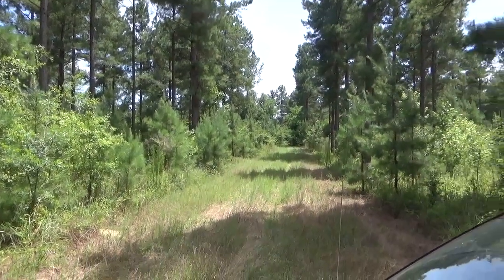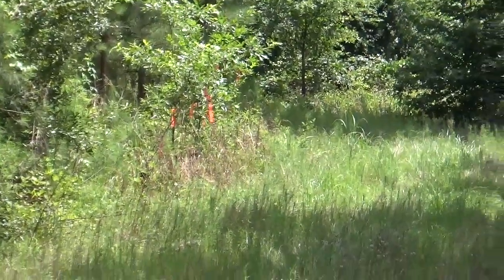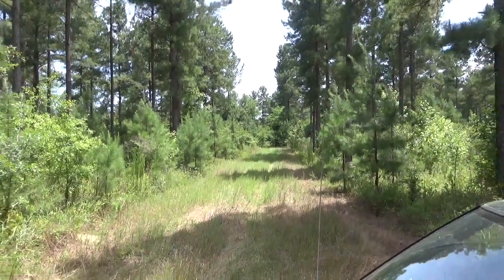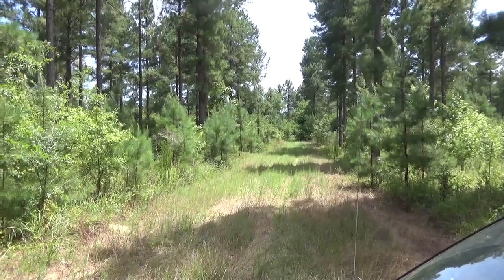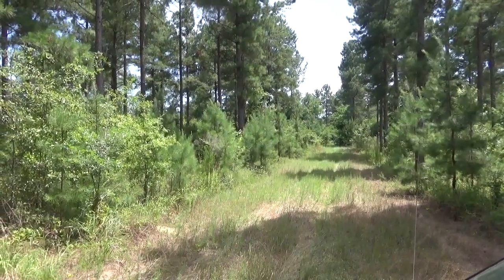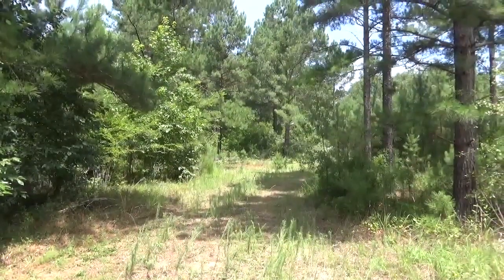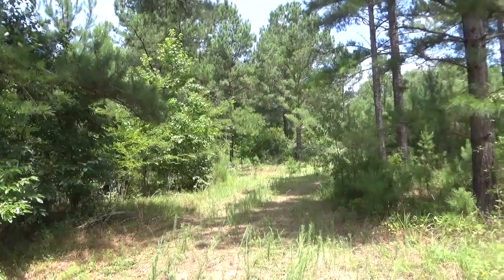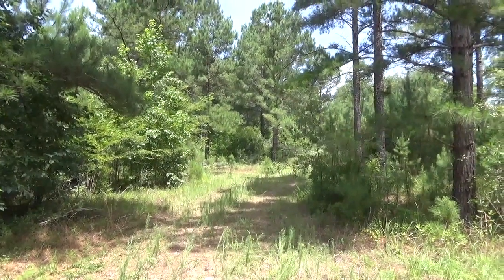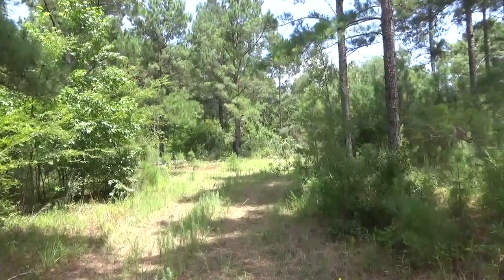We're standing here on the edge of where we're cutting timber. We've got some sawtooth oaks flagged to make sure they're not damaged. Anytime you're cutting - plan, plan ahead of time. Plan where you want your deck, because the deck is going to be where they lay the big trees, get them together and haul them off. Later you can use the deck for a food plot, or it's going to be good thick cover. We're cutting to try to really improve our bedding area - that's where we're deficient. We didn't have enough bedding. You want to pick somewhere that's remote, that you don't go into that much. Once you decide this is going to be bedding, stay out of it.